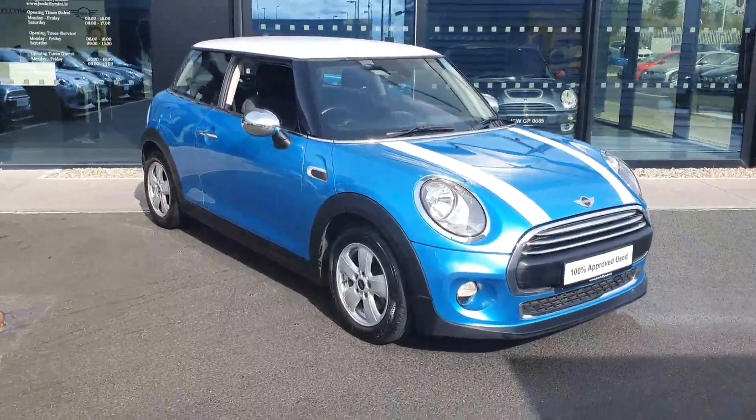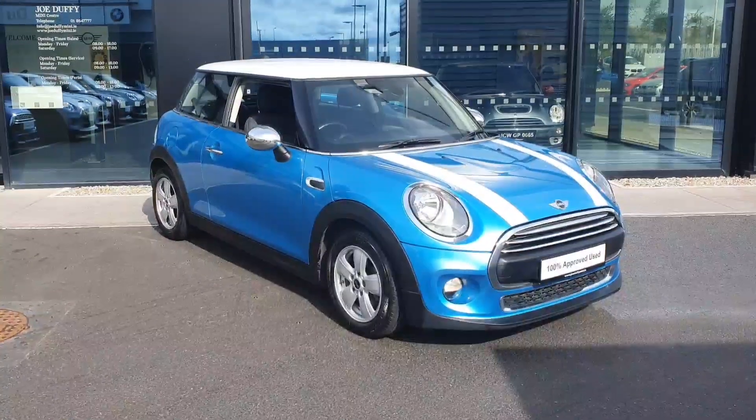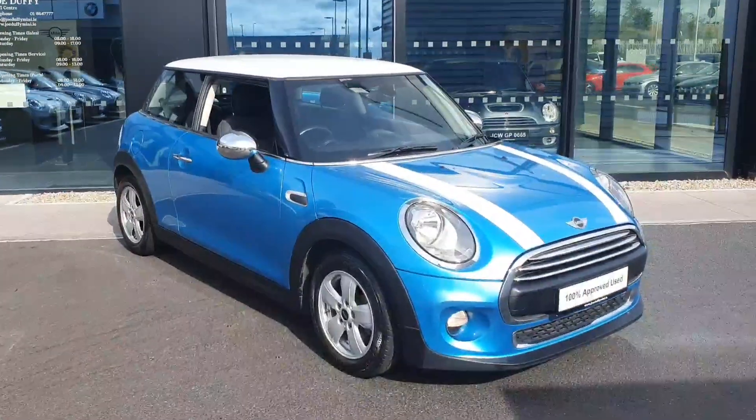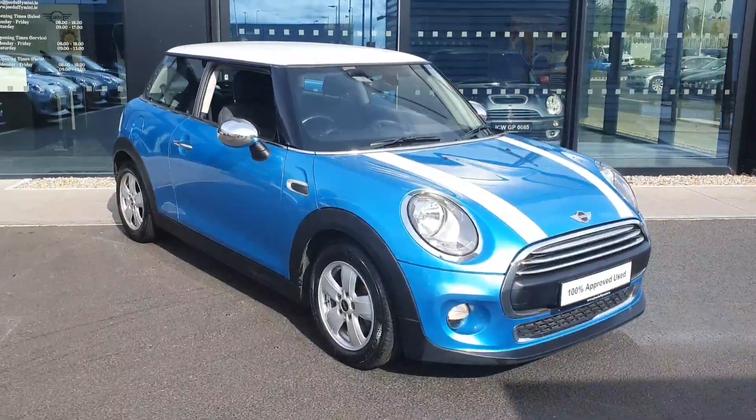This here is our 2015 Mini 1D. This is the diesel version of Mini's One car. It's since been discontinued, so it's a really nice opportunity to get your hands on a very economical 1.5 liter diesel Mini.